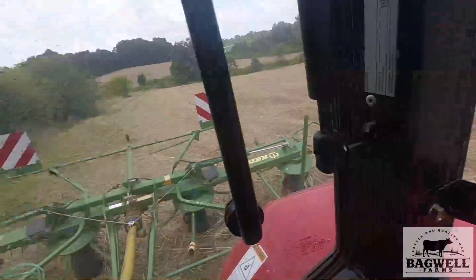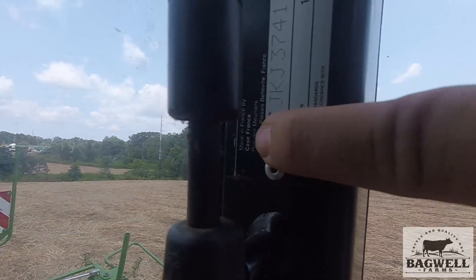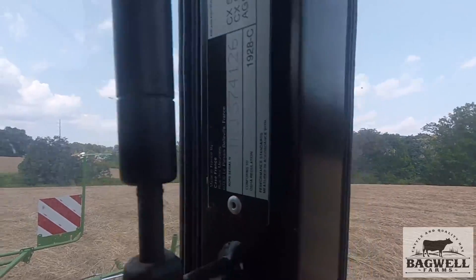The reason why I refer to this tractor as a Case International is because it's a Case International design. Right there it says 'Made in France by Case France.' The plate on the outside of the tractor says the same thing. It's a Case France tractor — it was built by Case, it's a Case design. So technically, even though it's a McCormick tractor, the design was Case.